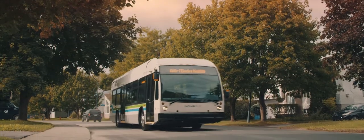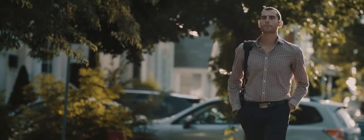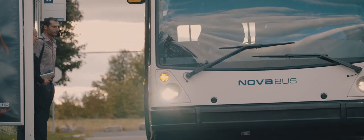Each day, we make sure that thousands of people reach their destination reliably, safely, and all while protecting the environment.